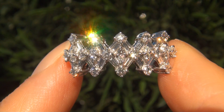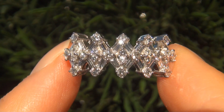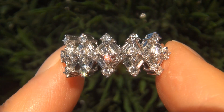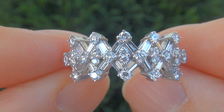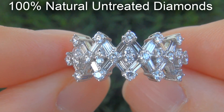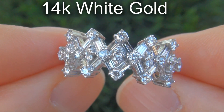As you can imagine, our consignor paid an absolute fortune for this ring and is hopeful to recover at least $11,800. Our gemologist checked and verified every aspect of the ring and confirmed these are 100% natural untreated diamonds set into heavy solid 14 carat white gold.